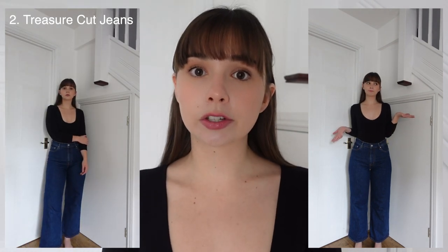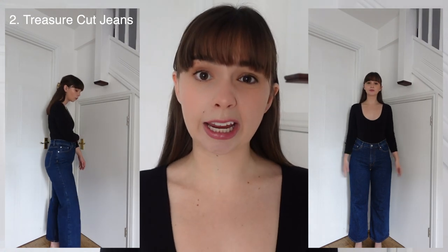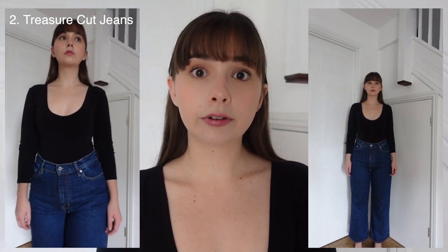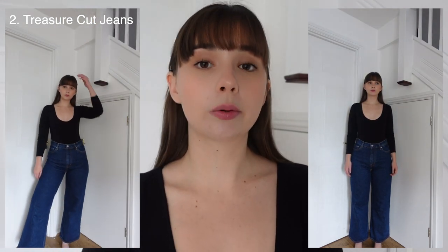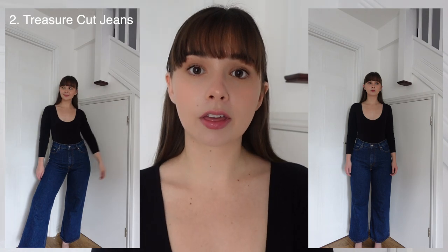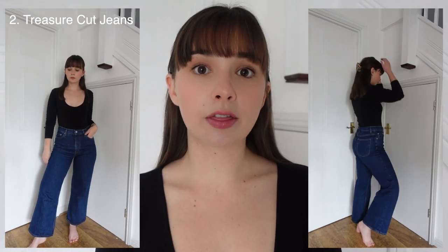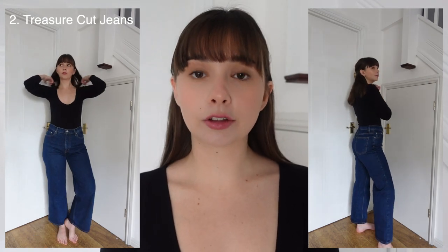I would definitely recommend picking the tighter fit even if they feel really tight when you first try them on, because they are going to stretch out a little bit. I would say they're true to size though, as I am usually a 29 waist. The length — they're supposed to be full length and they are full length on me, but they're not too long, which I was surprised at. It pretty much stops at the very bottom of my leg at the top of my foot.